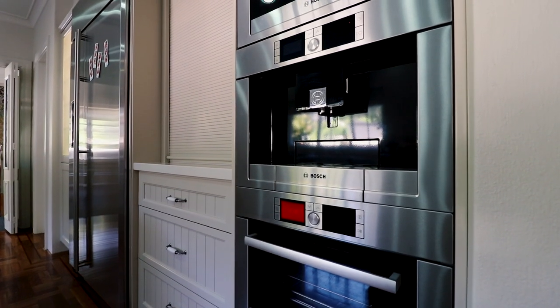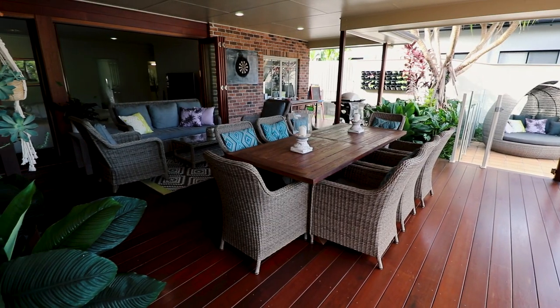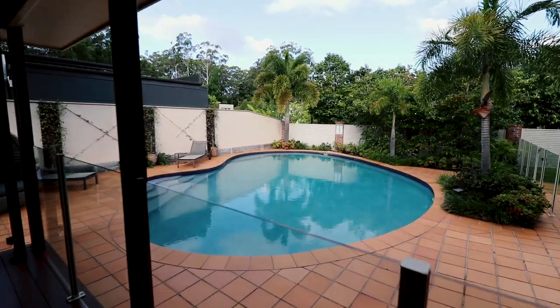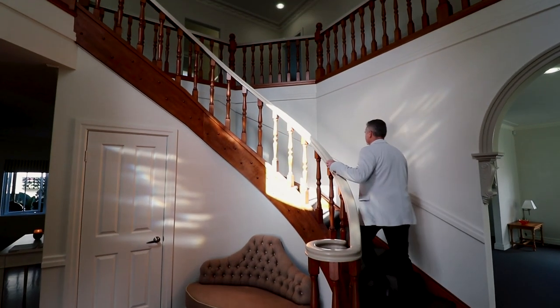My favourite part of this home is the enormous rear deck, super private and overlooking a very large in-ground pool. It's just perfect for hanging out with family and friends.